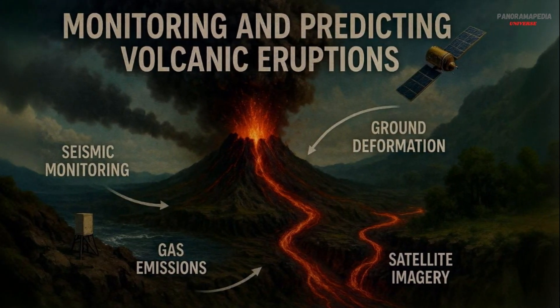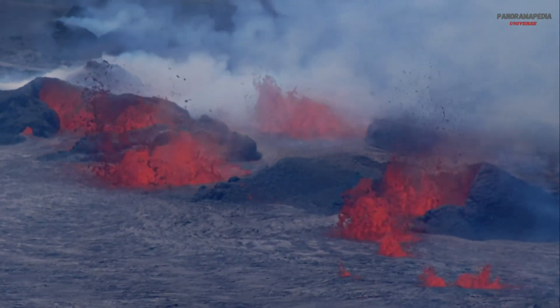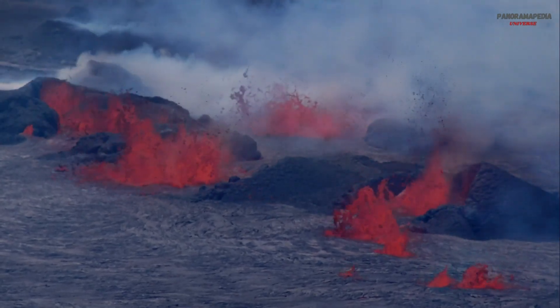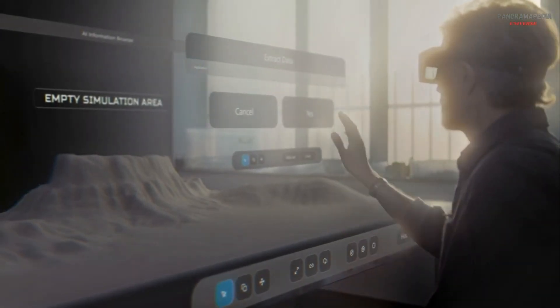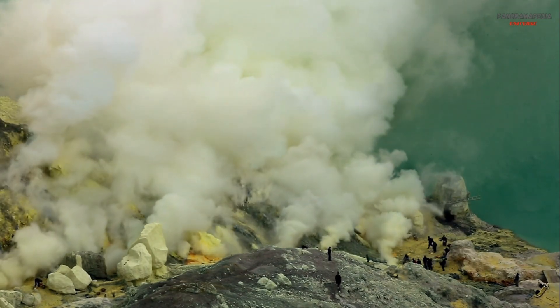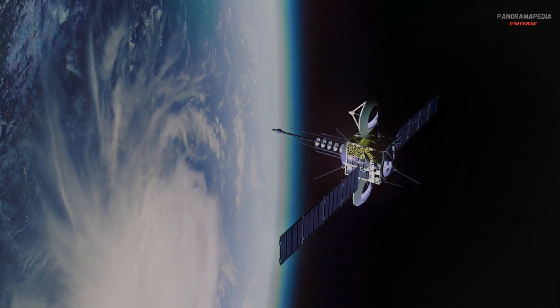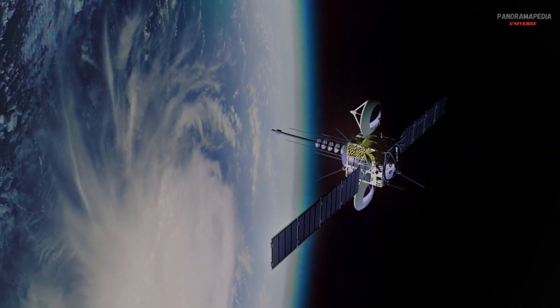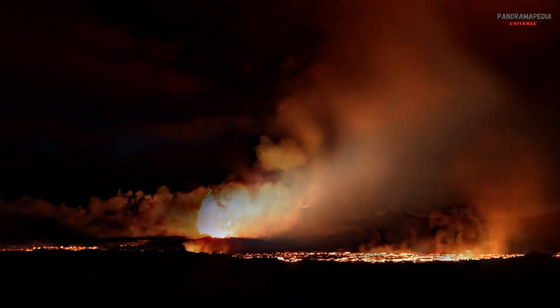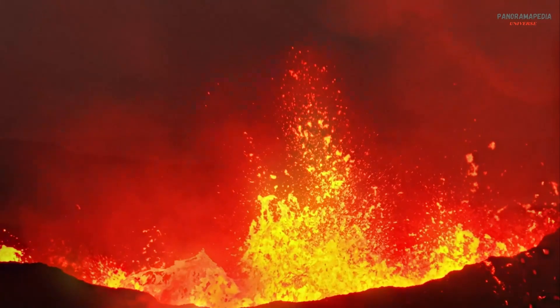Monitoring and predicting eruptions. While we can't prevent volcanic eruptions, we can monitor and predict them to save lives. Scientists use tools like seismographs to detect earthquakes caused by moving magma, gas sensors to measure changes in gas emissions, and satellite imagery to track ground deformation and thermal activity. These tools help provide early warnings and reduce the impact of eruptions.